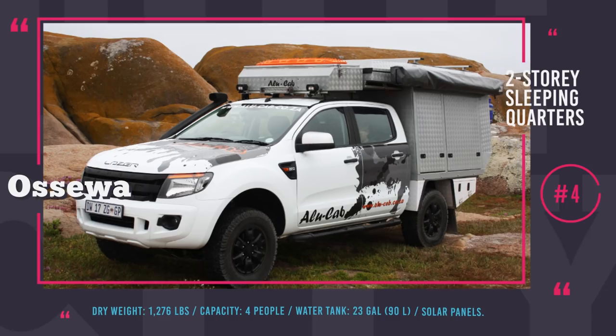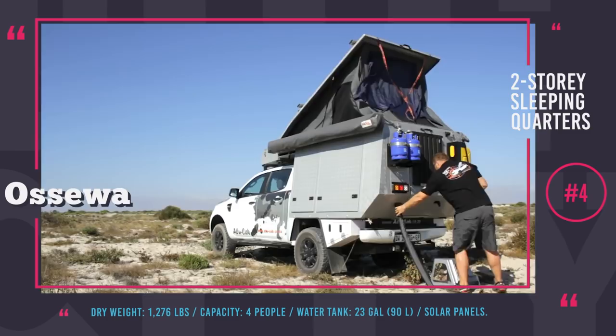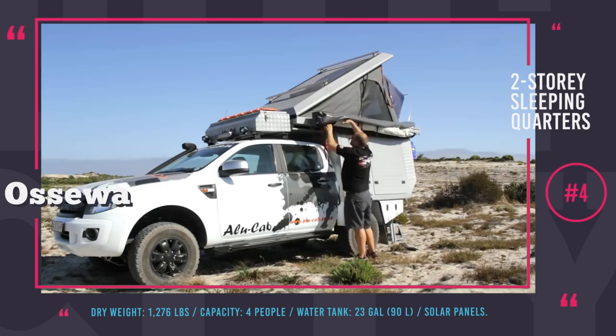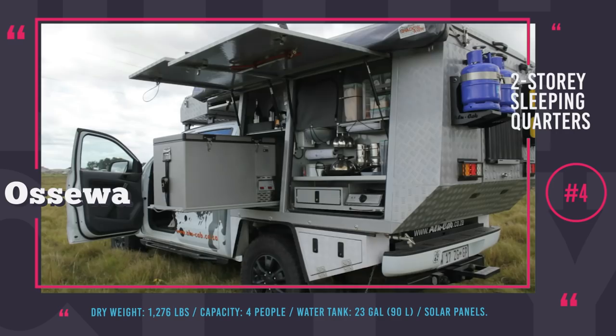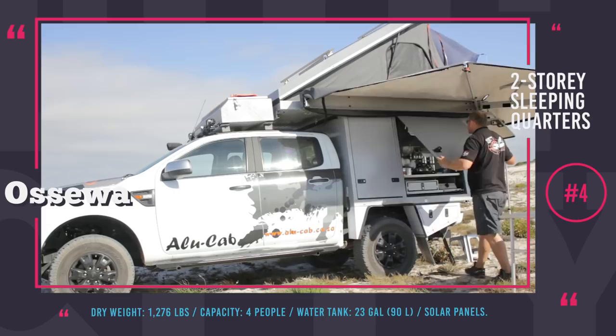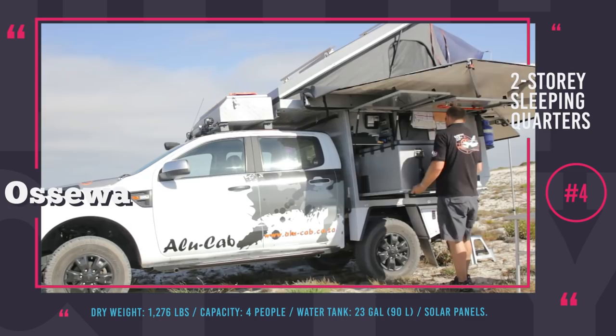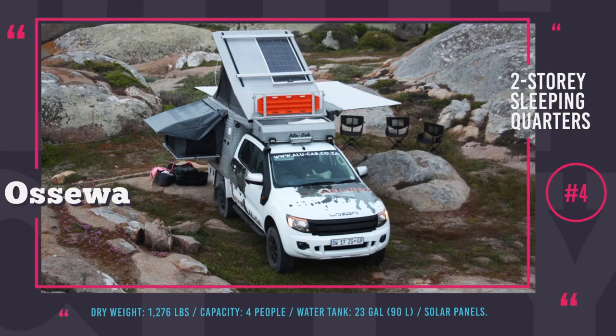Osewa Camper by AluCab. This camper was named after the wagons used by the first explorers of South Africa. However, unlike those brutal vehicles, the modern-day Osewa is a comfortable answer to exploring the wild. The camper module could be installed on a light-duty pickup truck with a payload capacity of at least 1,300 pounds. The sleeping quarters can accommodate four and are comprised of two large beds — one upstairs under the pop-up roof and the other downstairs with extendable windows. The camper can carry a water tank up to 23 gallons, a fully-equipped kitchen, a large fridge and a pull-out gas stove. The roof could be equipped with racks to transport surfing boards or bicycles, and the battery stays charged with optional solar panels. To save you from scorching sun or tropical rains, Osewa offers an easy-to-setup 270 degrees awning.